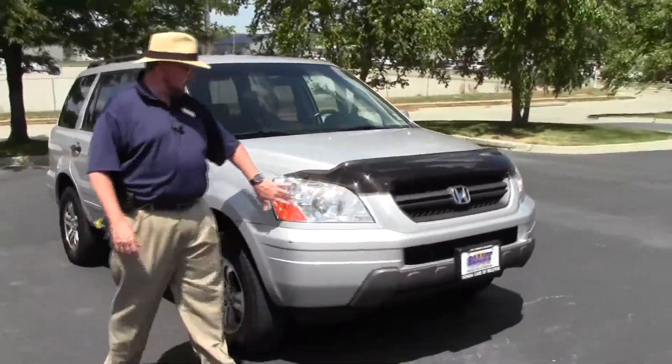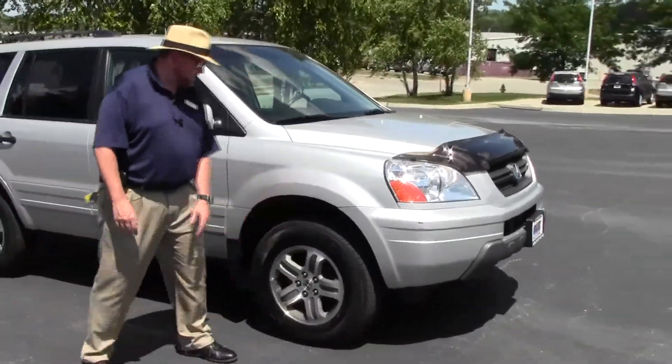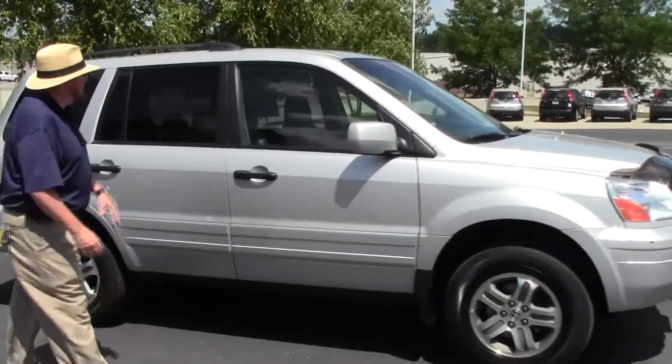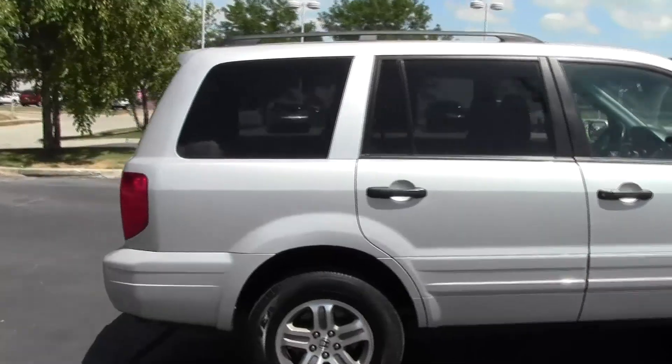It has a bug deflector, Lexan-covered wraparound headlights, 16-inch alloy wheels with lots of tread on the tires, breakaway mirrors, reinforced steel door beams, solar ray tinted glass, and roof rails. It is being sold as-is and does not have a warranty.